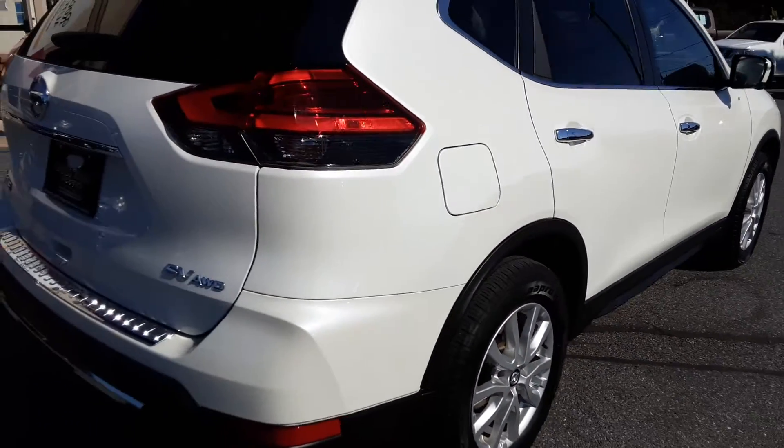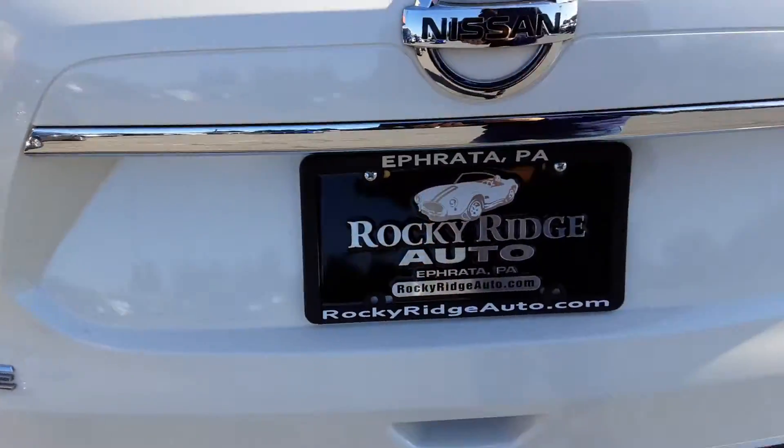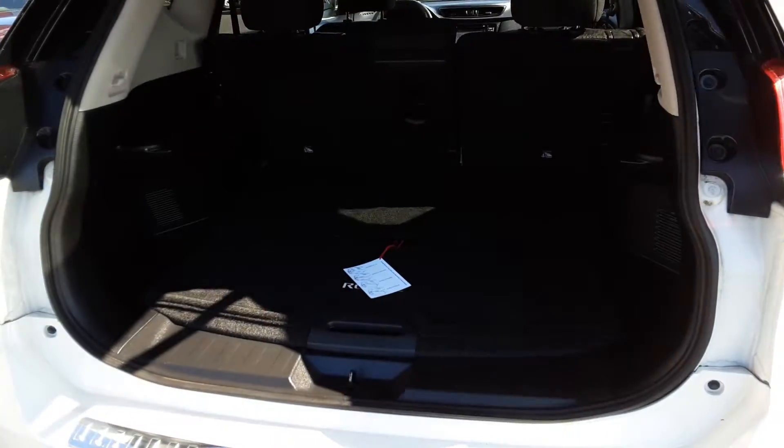Nice chrome trim, power liftgate. Plenty of room here in the back.